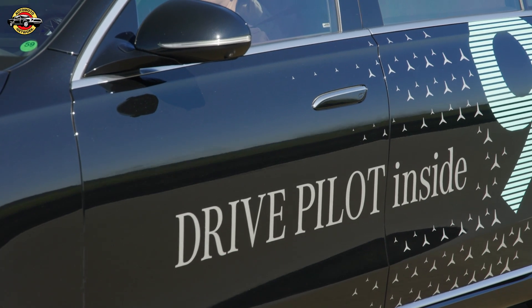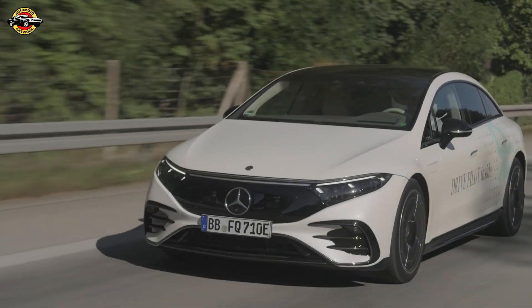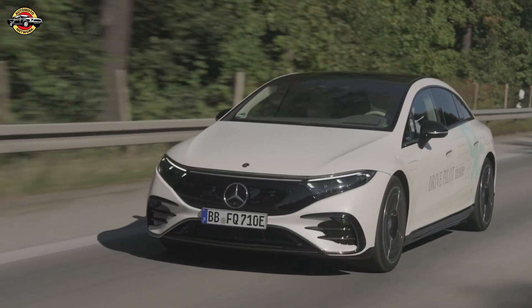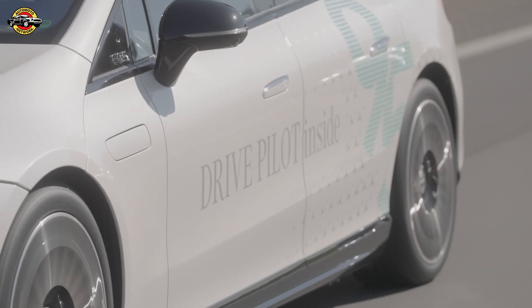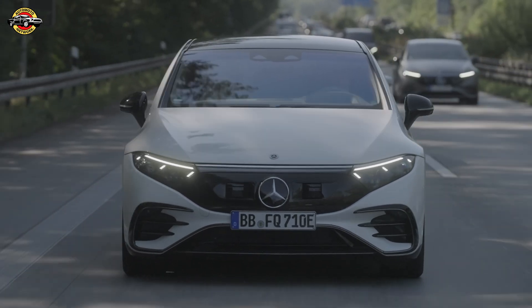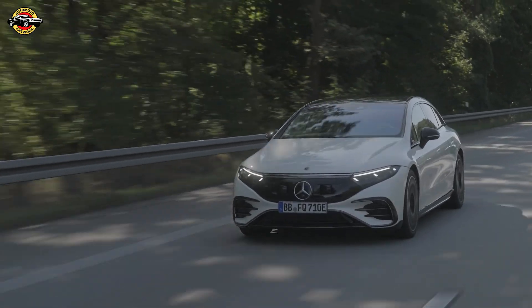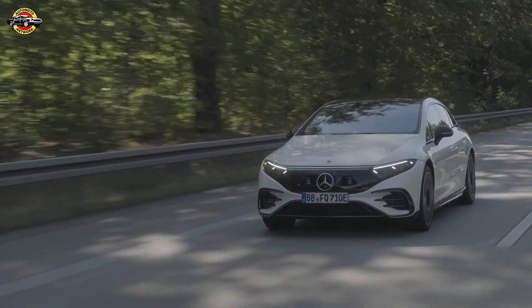So what do you think? Is this the future of driving or what? Drop your thoughts in the comments and let us know if you trust your car to take the wheel at 95 kilometers per hour. And don't forget to like, subscribe, and hit that bell for more reviews, walk-arounds, and the latest in automotive tech. Until next time, this is Automoto Network, signing off.